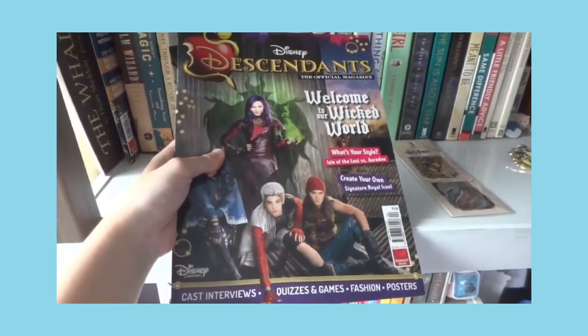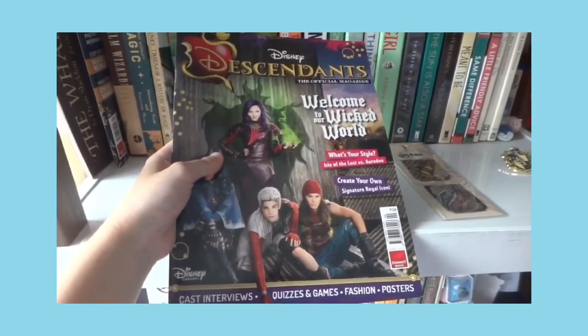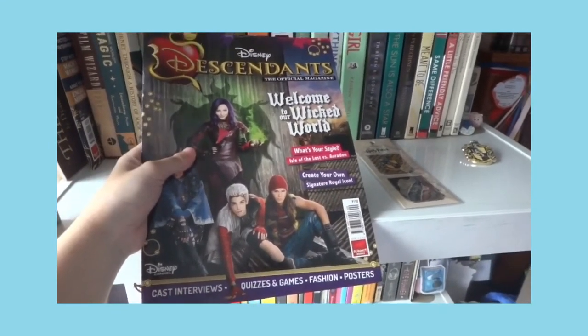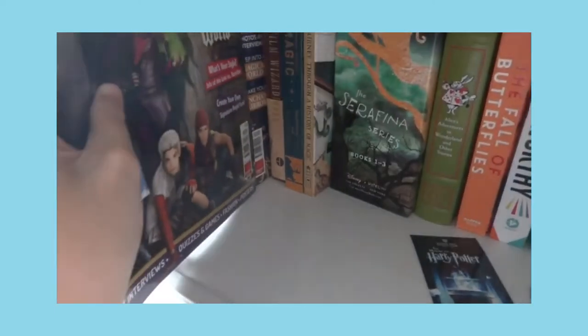Next is a Descendants magazine. This is the first Descendants movie and I really fell in love with it, so I got myself a magazine of it and just kept it.